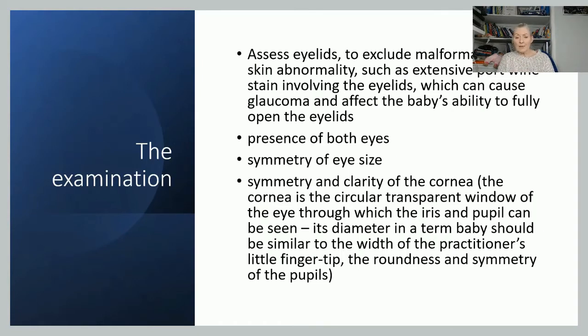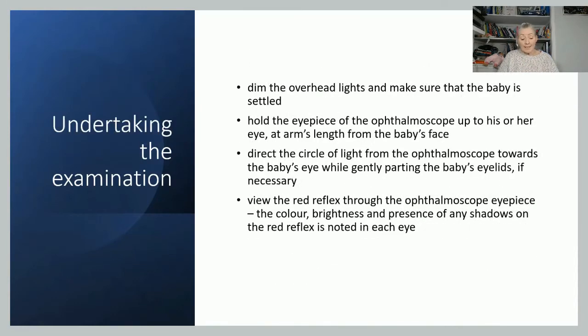Check the symmetry of the eyes and clarity of the cornea — the diameter is similar to your little fingertip. Ideally you want a nice settled baby; if not, get the parents to hold the baby upright over their shoulder as they very often open their eyes then. Have the room lights quite dim, shut the curtains, and bring the ophthalmoscope to about an arm's length away from the baby's face, directing the light from outside towards the baby's eye. What you're looking for is a red reflex and whether the baby's eyes react to the light.